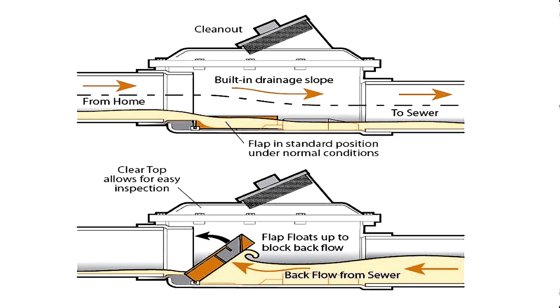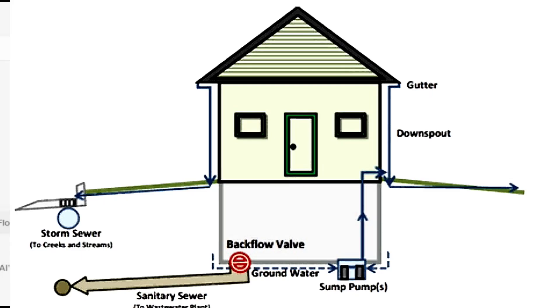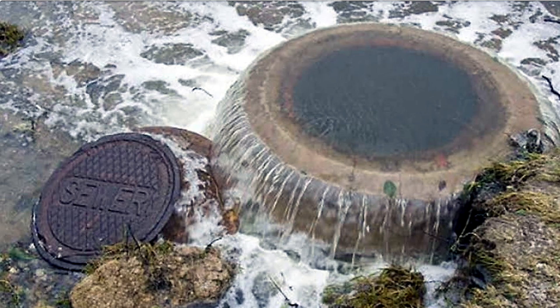Dual backflow valves are recommended for repeated flooding issues. For installation, they should be installed on the main sewer line, preferably outside the home or near the basement floor drain for easy access and maintenance. Professional installation by a licensed plumber ensures compliance with local codes and proper functionality. Permits might be required. If you already have a floor drain clean-out for your sewage system, that can save money, but retrofitting an existing home could cost anywhere from $2,000 to $5,000, while new installation is around $500. Some municipalities offer subsidies for installation due to recent flooding.